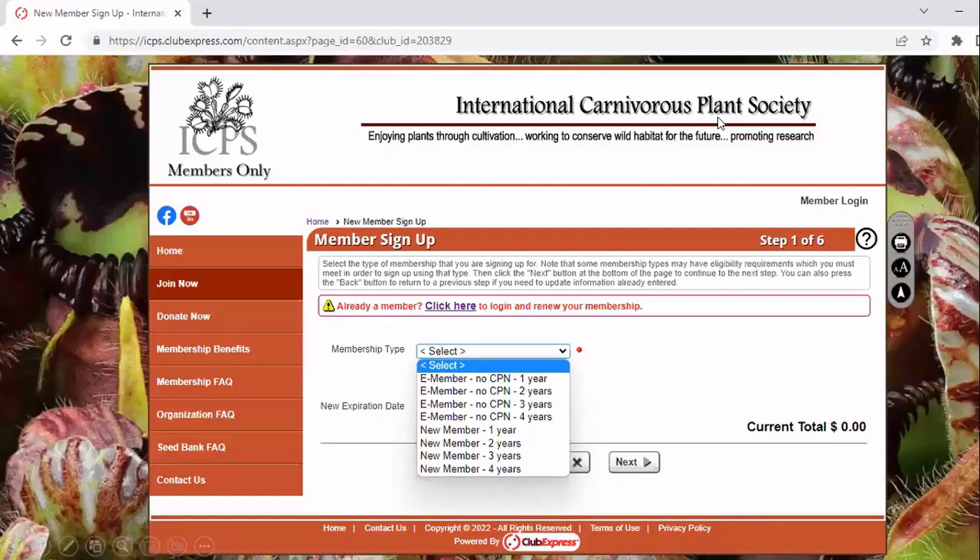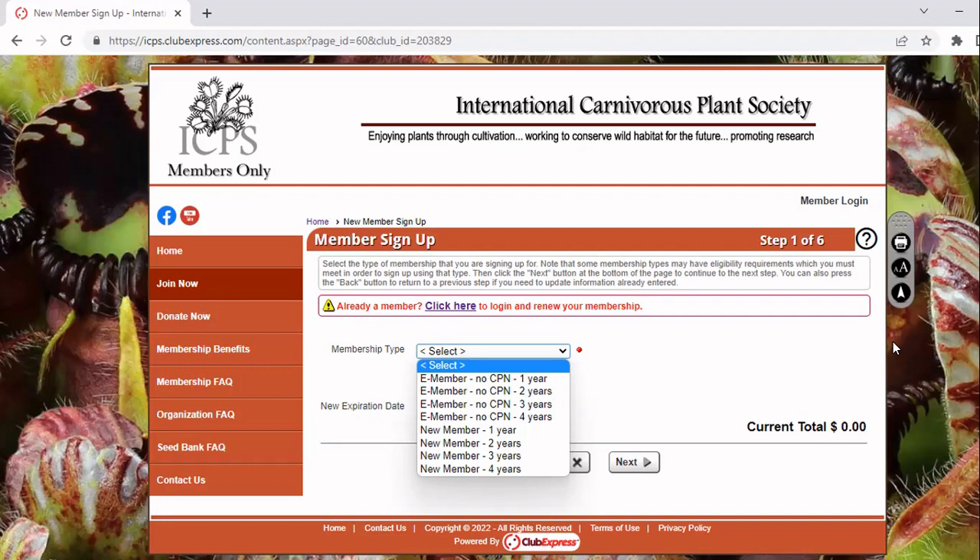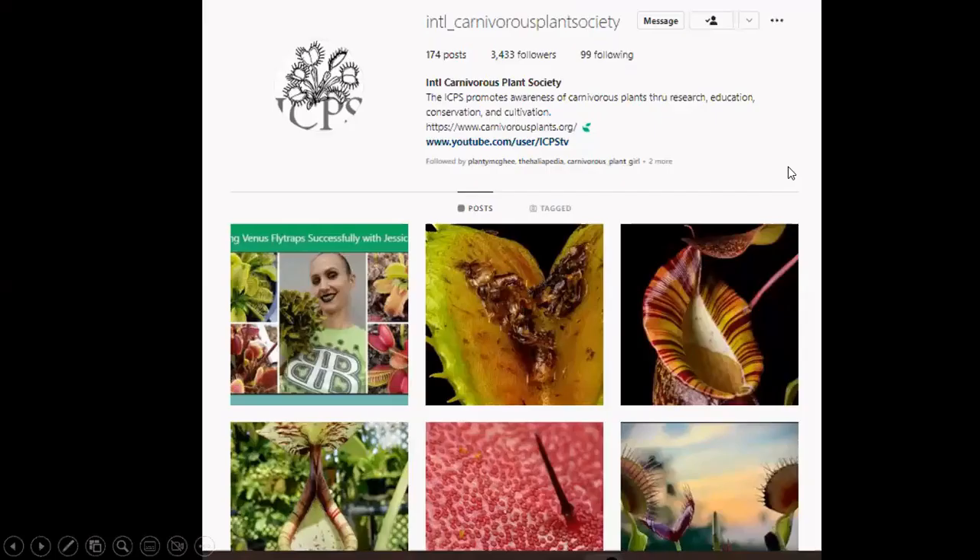If you also want to help the ICPS, you can go to icps.clubexpress.com and become a member — there are lots of different levels. We have beautiful full-color magazines that come out four times a year, including cultivar notes, notes from the field, and excellent articles. The best thing about becoming an ICPS member is that you get access to the past 40 years of newsletters, so you have so many articles to read you will become an expert very quickly. We are also active on Instagram, trying to post at least one photo every day.